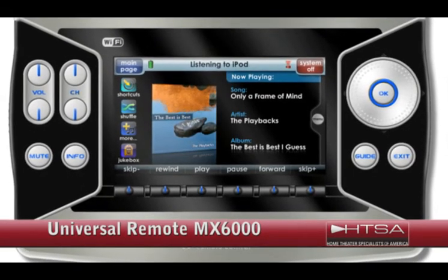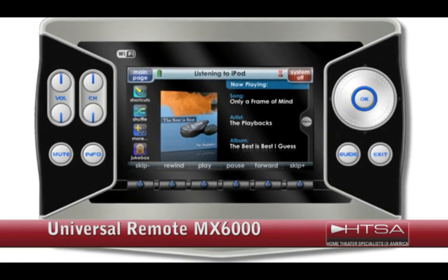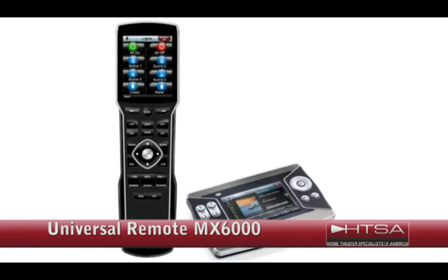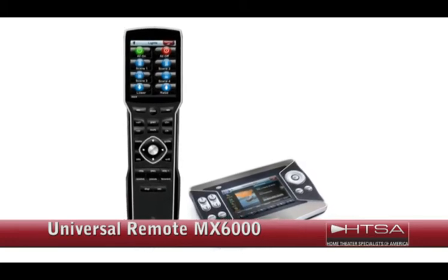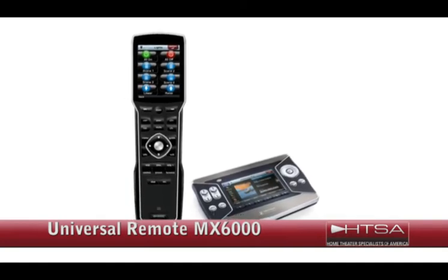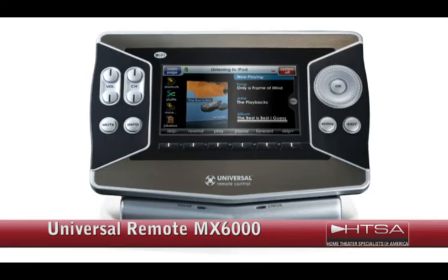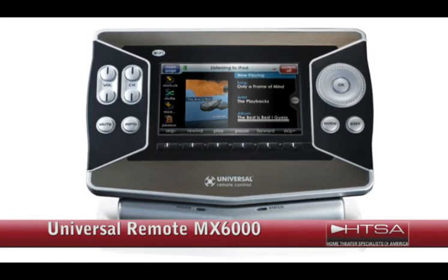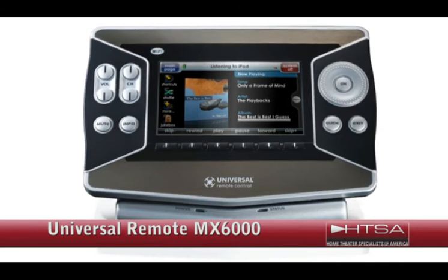The Universal Remote Control MX-6000. This product is more advanced, and you'll have to enlist the help of a professional to set it up. In addition to the usual control features like lighting, HVAC, security, and audio video, this remote gives you Wi-Fi access to media files stored on your home network. The MX-6000 will automatically catalog and organize all the movies and music you have stored on your network or your PC, and give you one-touch access to all of it. You can also program it to display personalized weather, stock, and news reports. The price of this controller is $1,200.